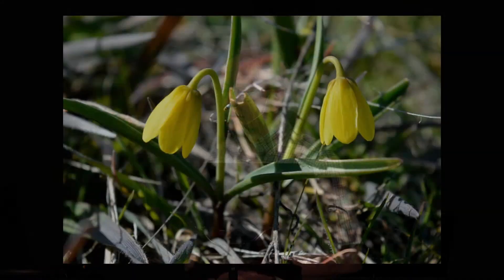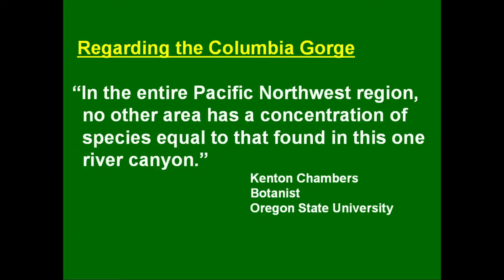Yellow bells is a small lily family plant that blooms in the early spring, often right after snow melt. There are perhaps 1,500 species of flowering plants in the Columbia Gorge, though no one knows an exact answer. Oregon State University botany professor Kenton Chambers wrote: 'In the entire Pacific Northwest region, no other area has a concentration of species equal to that found in this one river canyon.' In this program, I'll give you an overview of this tremendous floral diversity and a greater understanding of these wildflowers.